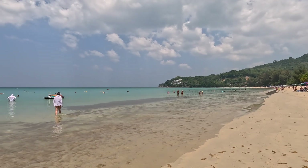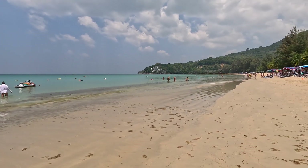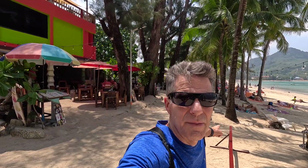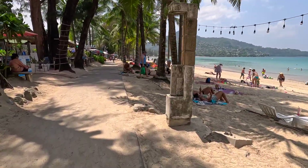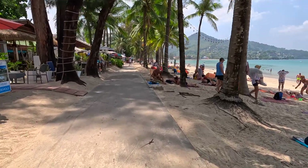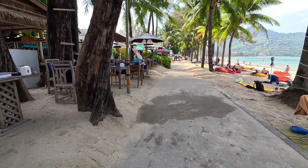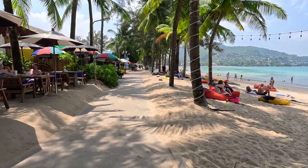If you continue around that point you start running into Lem Sing and Serene Beach around the point up there. So this is Kamala Beach, Phuket, Thailand — the back side of Kamala Beach, kind of at midway beach right here. I was hiking from Patong Beach to get up here. This is behind the beach — there's actually a walkway that runs right back here.